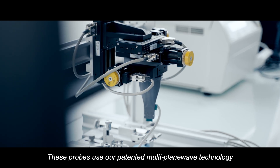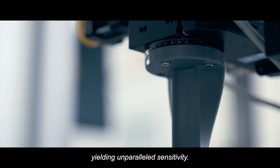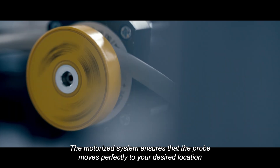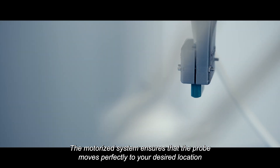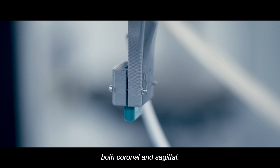These probes use our patented multi-plane wave technology, yielding unparalleled sensitivity. The motorized system ensures that the probe moves perfectly to your desired location, both coronal and sagittal.